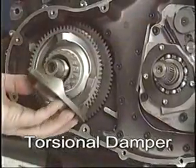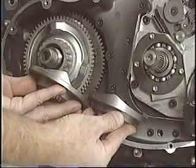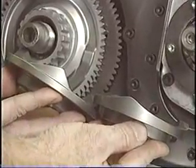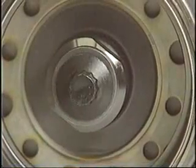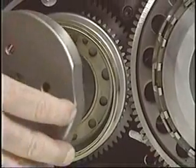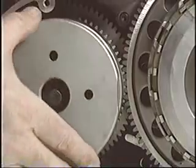Our crankshaft torsional damper has gone through a few changes. The first change was to increase the ramp angle to improve power transmission. Early versions use a nut to secure the magneto flywheel; the newer version will use a bolt to secure the flywheel. The second change was a cutaway to the spring retainer to allow easy clutch removal without removing the damper.